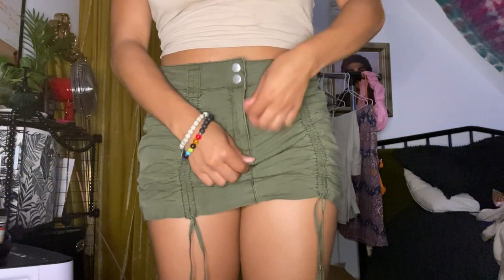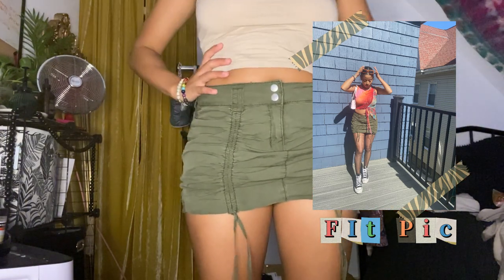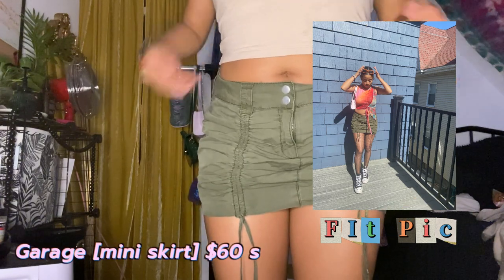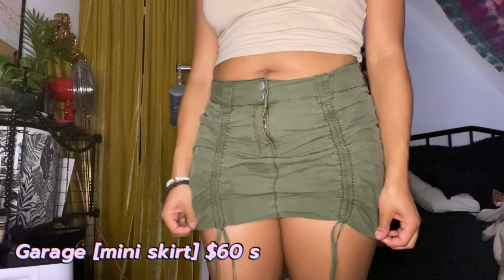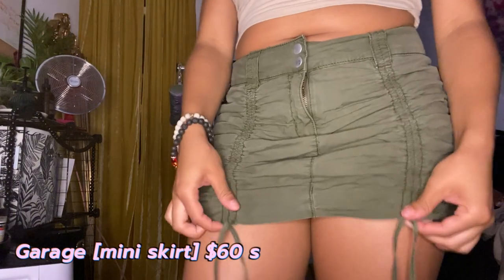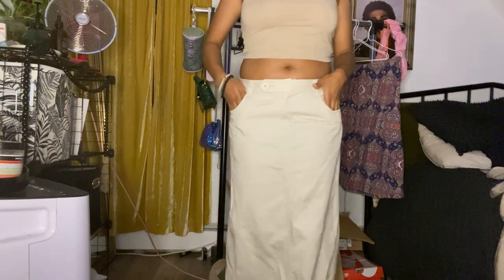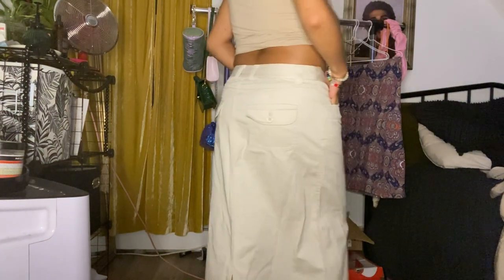This is one of the skirts I wore for a concert. I got this at Garage for about fifty or sixty dollars, but I did get a ten percent discount because I signed up. I've never bought anything from there before but I really love this skirt. I love how you can crunch it up and it gives your body shape. I just love army green — it's really cute.